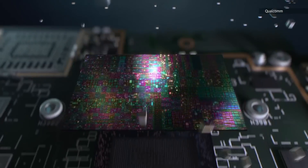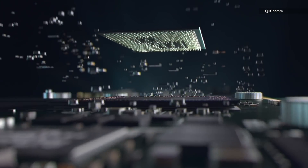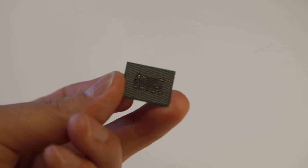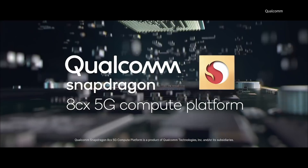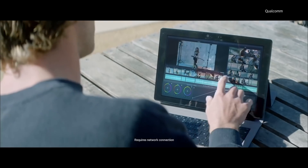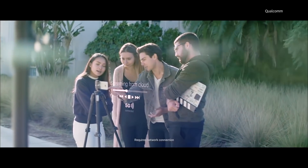Project Limitless is what Lenovo is calling this 5G laptop here at the show. It uses a Qualcomm Snapdragon 8CX CPU, which means it runs Windows on ARM, but will also be part of that always-on, always-connected PC ecosystem that Qualcomm and Microsoft have talked up for years now.